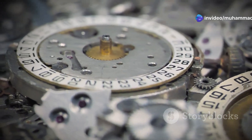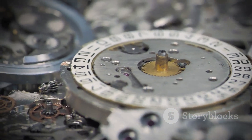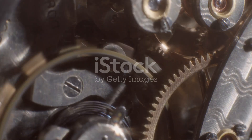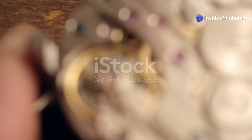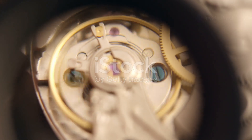At the heart of this mechanical ballet lies the balance wheel, a tiny yet crucial component that breathes life into the watch. It oscillates back and forth with a hypnotic rhythm, a dance that has been perfected over centuries of horological innovation. Its delicate spring, known as the hairspring, controls the flow of time with precision and grace.